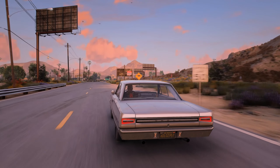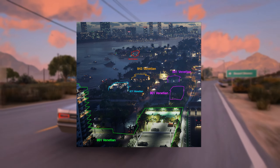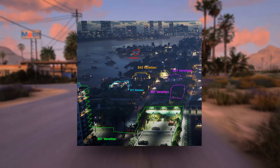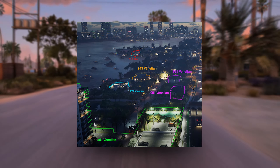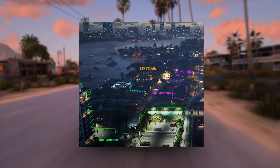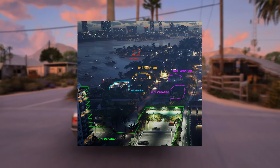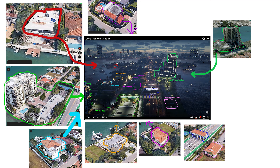Next we'll talk about the night shot from the trailer that showed us the Venetian Islands. This image shows some of the buildings and mansions on the left side of the main road, including 700 W Dillito, 943 Venetian, 871 Venetian, 921 Venetian, 901 Venetian, and 801 Venetian. The next image gives us even more information such as the Venetian toll booth, 1000 Venetian, and the Venetian gatehouse.